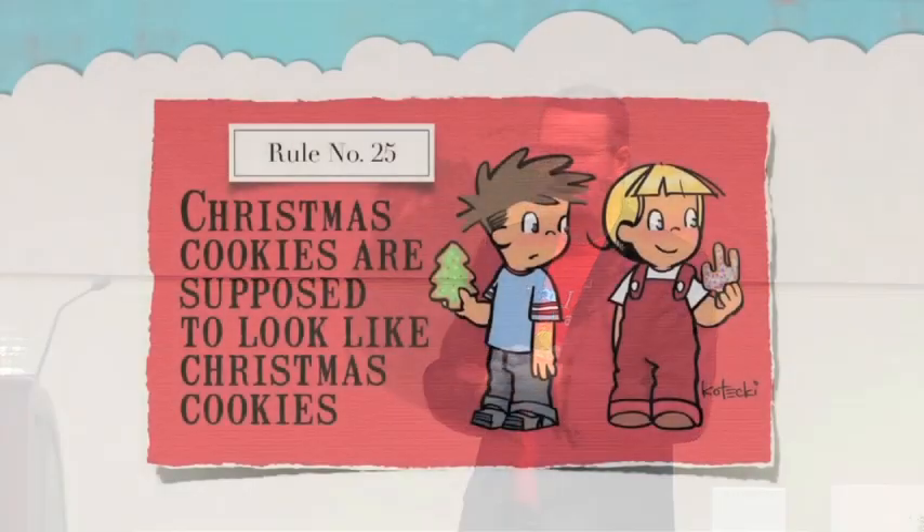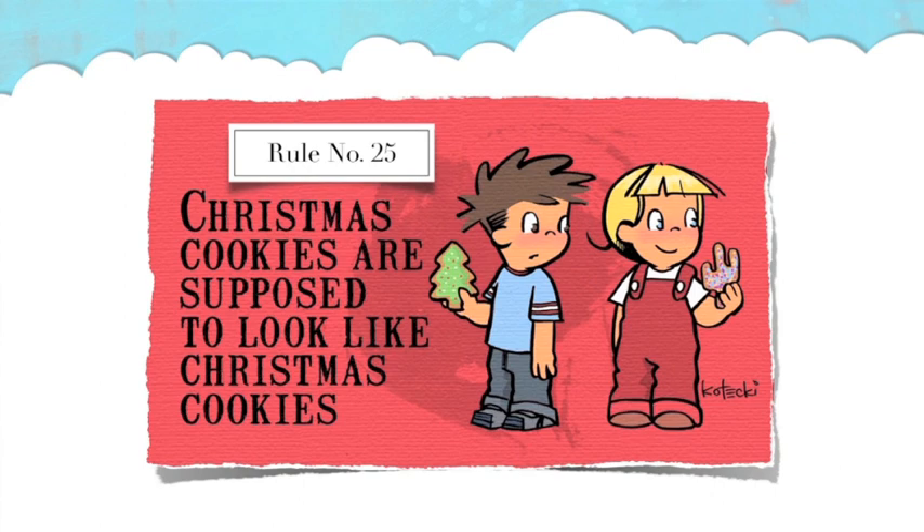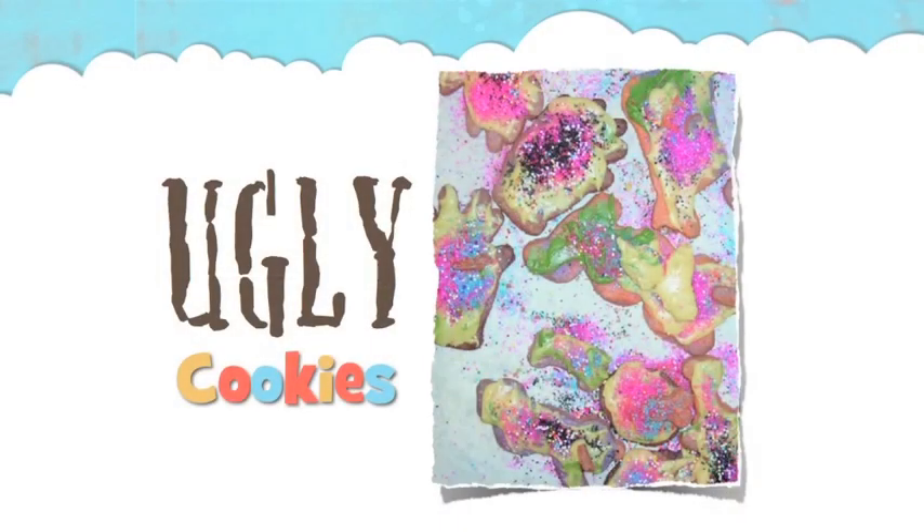Another big rule is this one. Some people may not even consider this a rule worth breaking. Christmas cookies are supposed to look like Christmas cookies. Now even if you don't celebrate Christmas, you probably have an idea of what a Christmas cookie is supposed to look like — and it's probably not this.